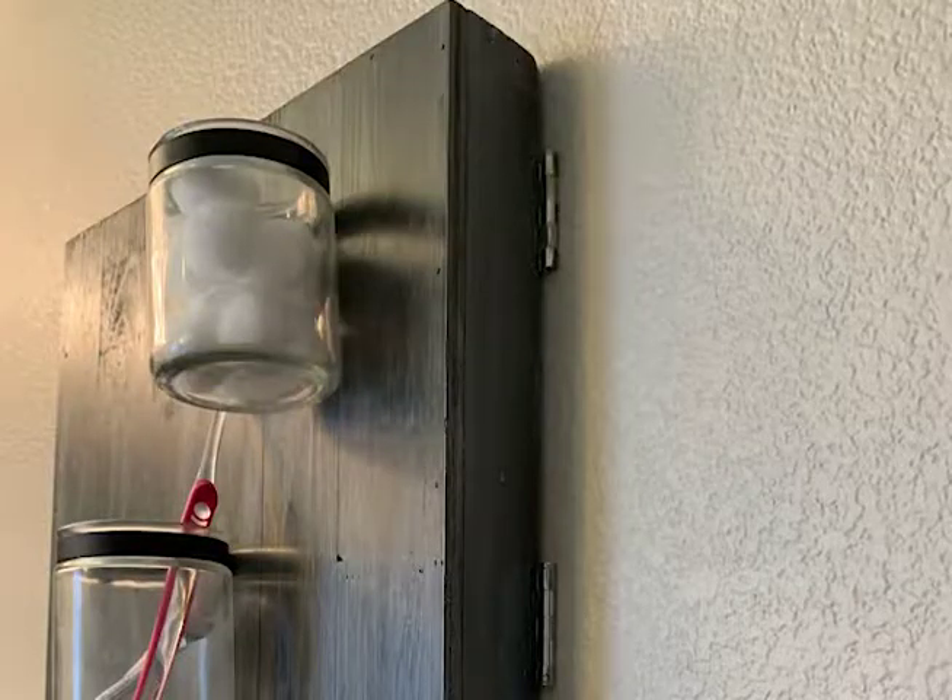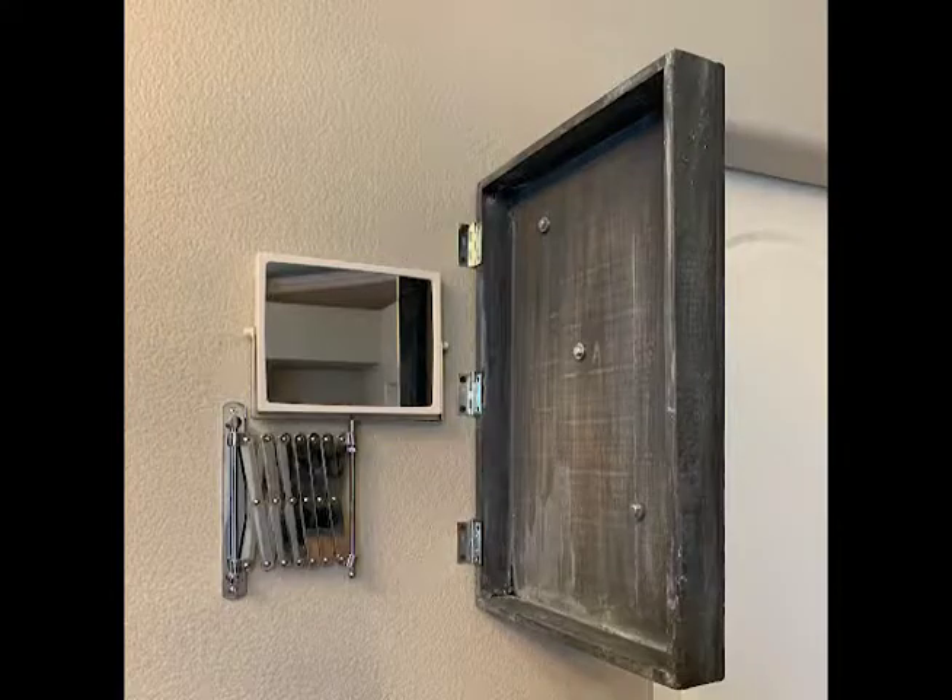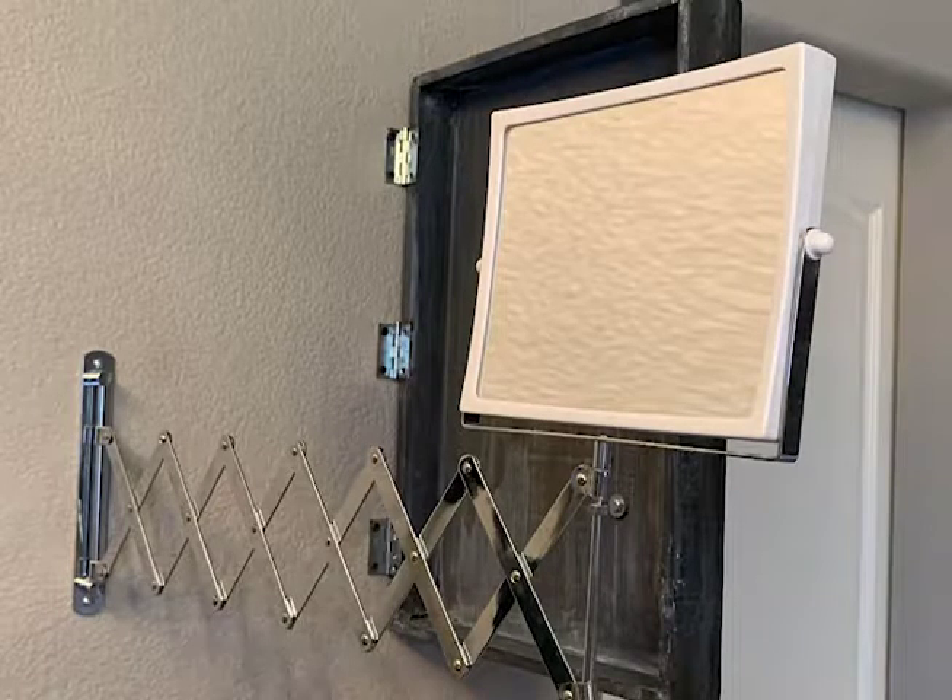This is one of my favorites — it's a mason jar covering for an extendable mirror. I love these mirrors, however I hate looking at them when you're not using them. So I wanted to create a little cubby that would hide it and still look decorative but be useful.